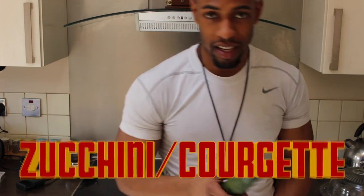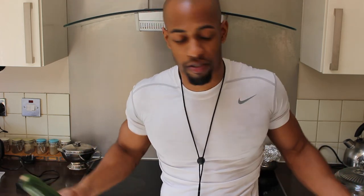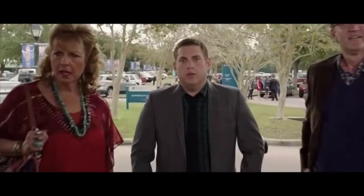Benefits of zucchini, aka courgette — there are so many benefits so I'll just give you the top five. It helps you lose weight, it helps you maintain optimum health, perfect for breakfast, lunch or dinner, any shake, any smoothie. I put it all into one smoothie and you're getting a balanced healthy meal. It also promotes men's health.